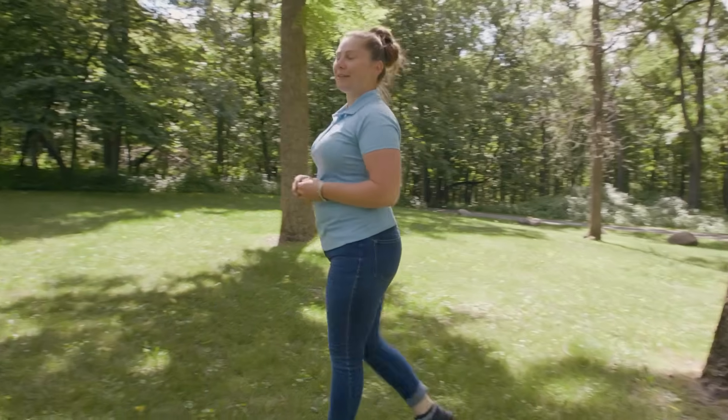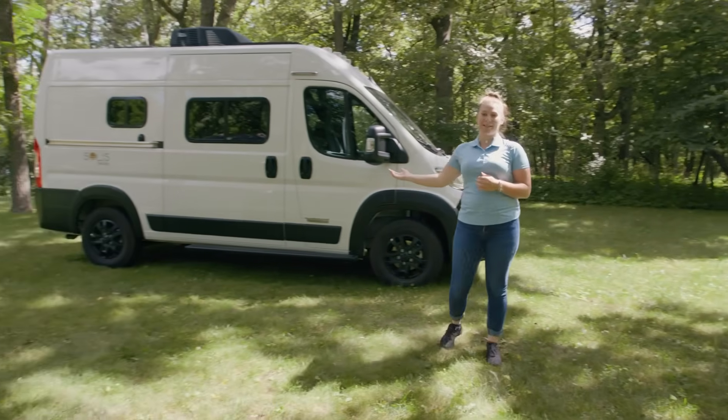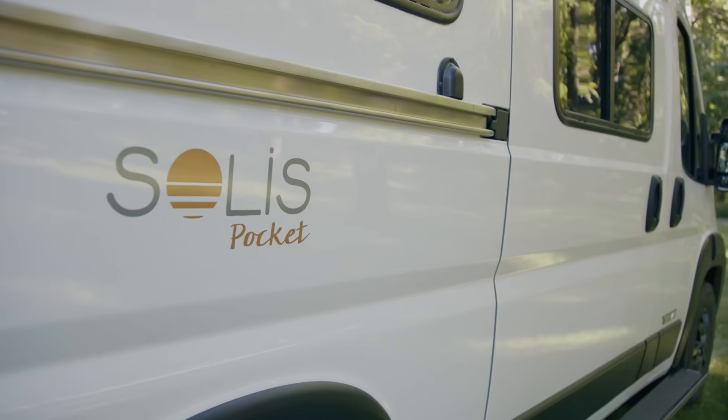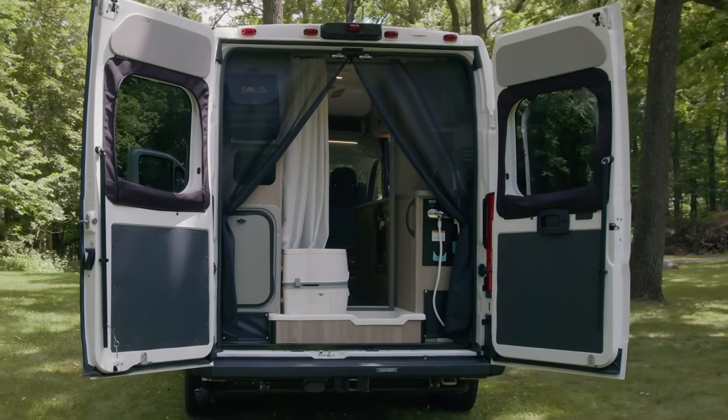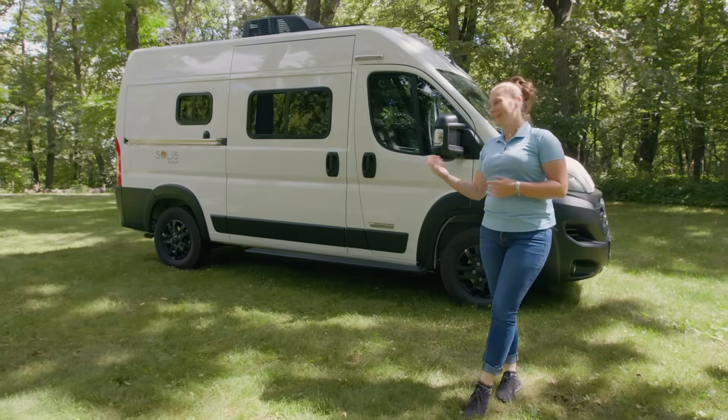Hi, I'm Amy Sheckler. I'm a product planner here at Winnebago Outdoors and I'm here to introduce you to the new Solas Pocket 36B. The Solas is one of our best-selling vans that we've ever brought to market, and with this floor plan you get a fully functional bathroom, some flexible seating, as well as more power for off-grid camping. Let's take a look.